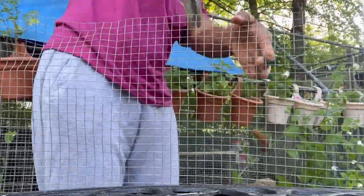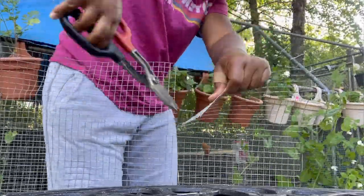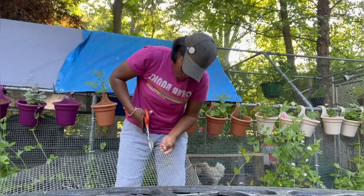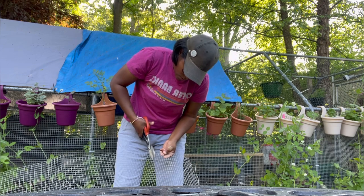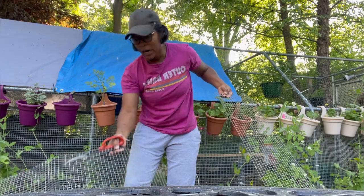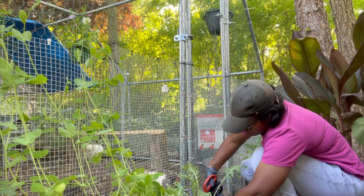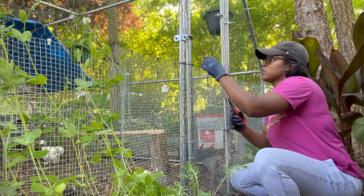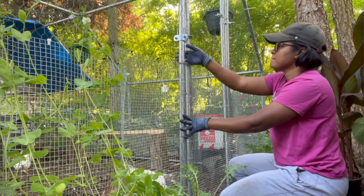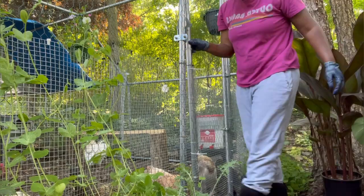I hate working with hardware cloth — I always get cuts all over my hands from getting snagged on it when I'm cutting it, it is awful. Here I'm just attaching the hardware cloth across the doorway so the door will open and swing out but not go in, and then the raccoon will not be able to push between the hardware cloth to squeeze into the coop.